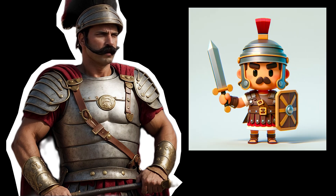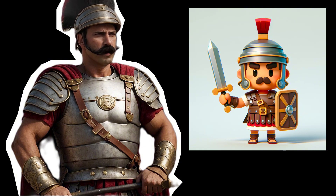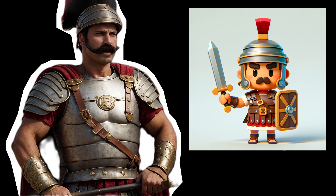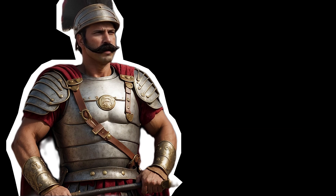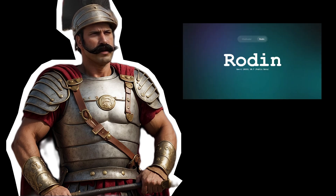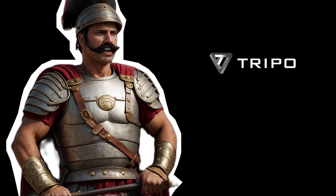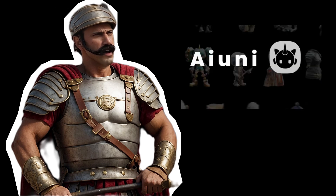As an input image, we are going to use this cute Roman soldier. This style works well with most image-to-3D generators because it's not too complex. The generators we'll be using are Meshi AI, the fairly new Roden AI, the critically acclaimed Tripo 3D, CSM, and the brand new Ayuni. Let's begin.